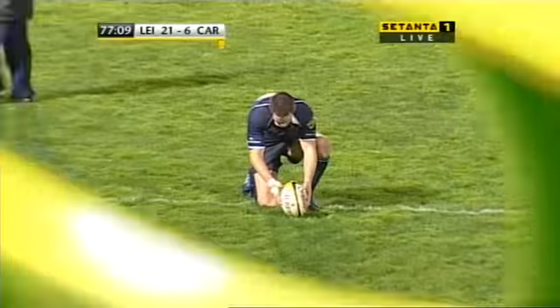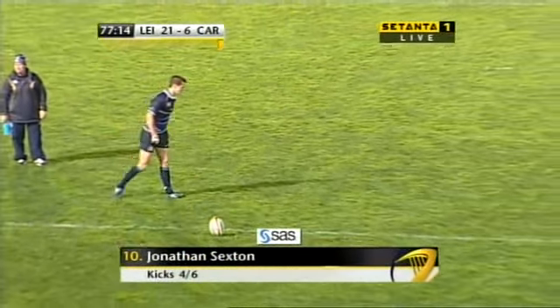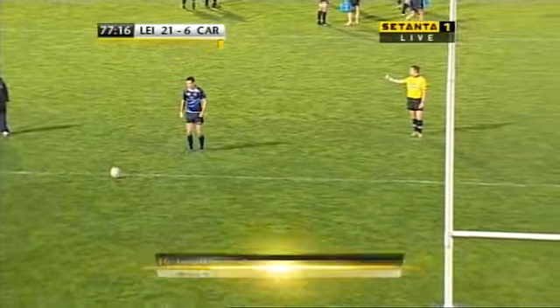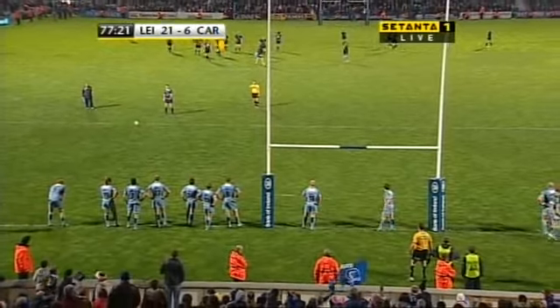Not just for that movement but for all the positive movement they have done in the second half, all the territory they've dominated. They have fought a very gritty battle against a very gritty Cardiff defense, and they deserve to have more because they're certainly a far better side than Cardiff on this evening's performance, and they deserve to have that reflected on the scoreboard.